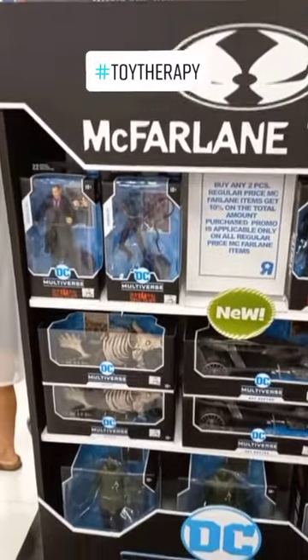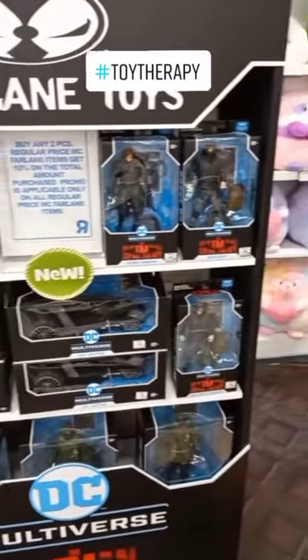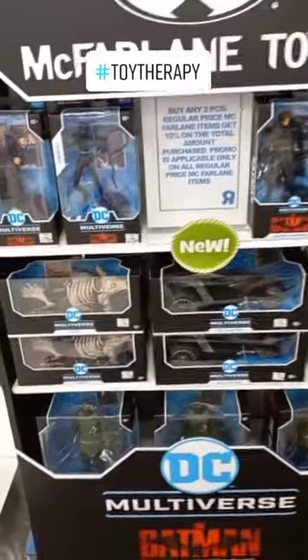Once you go inside, on the right side, you'll see the McFarlane toy stand. I really appreciate this toy line.